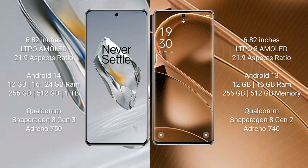OnePlus 12 runs on the Android 14 operating system, while Oppo Find X6 Pro runs on the Android 13 operating system.